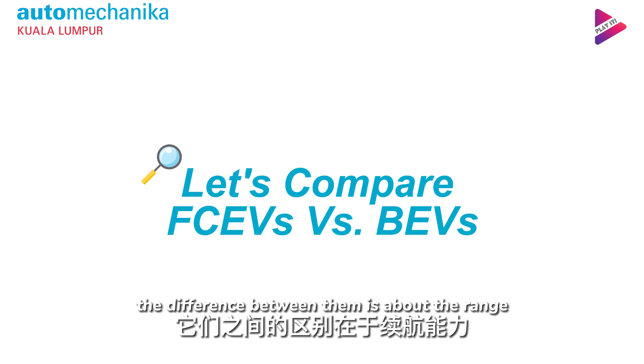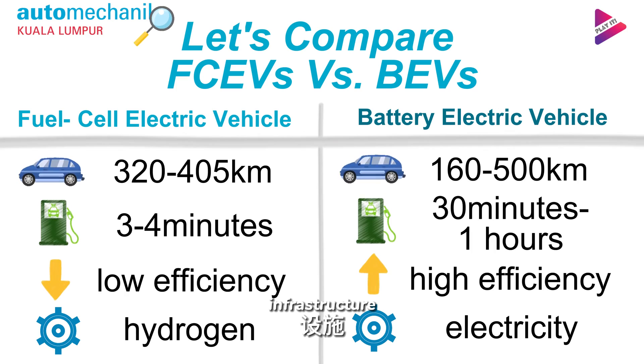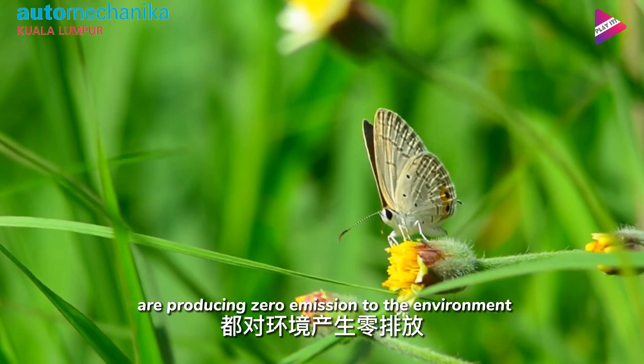The difference between them is about range, refueling, efficiency, sustainability, and infrastructure. But both of them produce zero emissions to the environment.